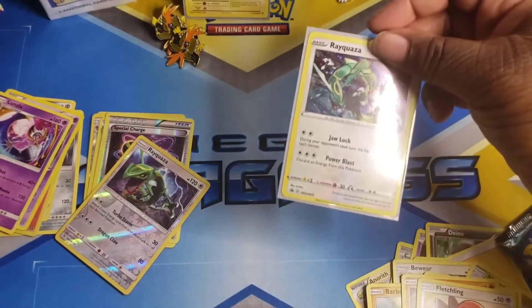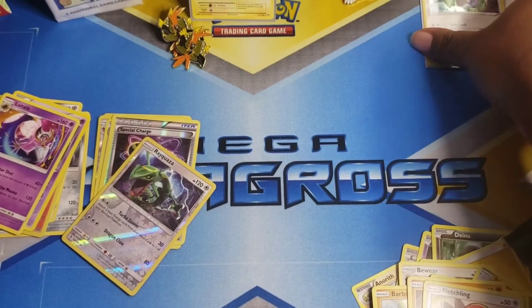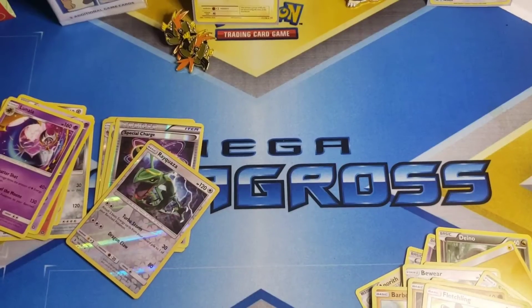I love Rayquaza as you know — I have my Rayquaza promo sitting back here. I love the legendaries. My top two favorites are Snorlax and Rayquaza. Love them.